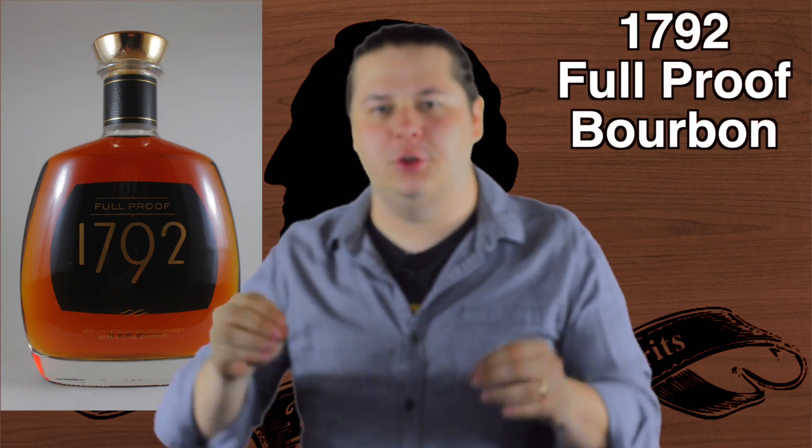What's up everybody? It's Shane from Washington Wine & Spirits and I'm here with another shot for you. In today's shot I have the 1792 Full Proof.